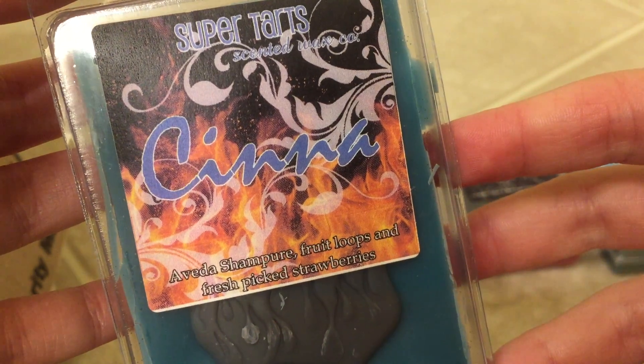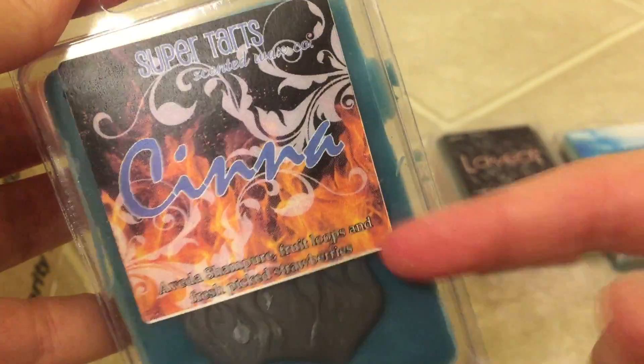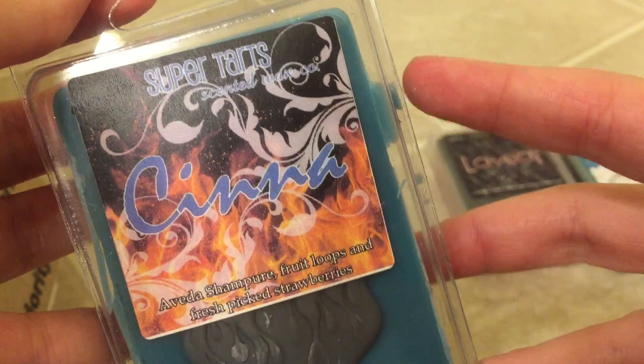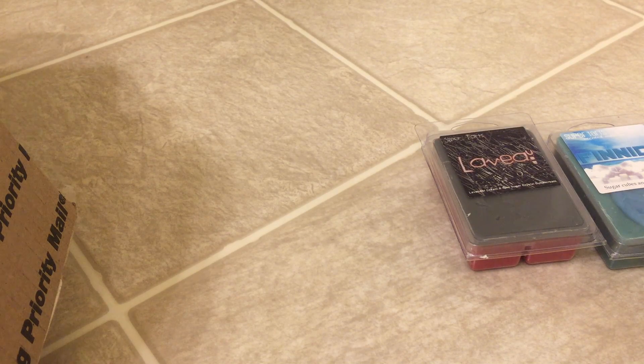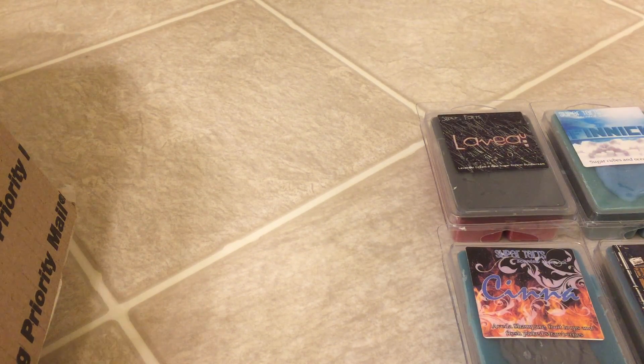Next we have Cinna, which is Evita Shampoo, Fruit Loops, and Fresh Picked Strawberries. In my last Super Tarts order, after I had already placed this order, I got a sample of Cinna, and I guess it's just the Evita Shampoo I don't like — it smells horrendous right now. I did melt the sample and it was tolerable after it melted for a while, but I don't think I'm going to keep that one.